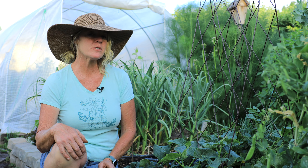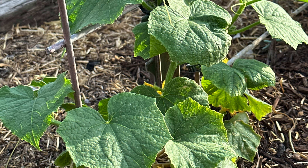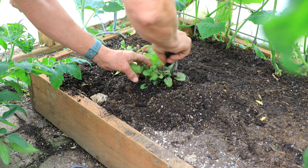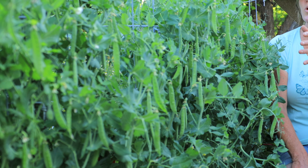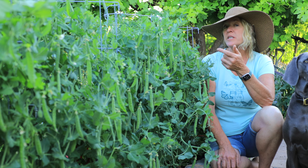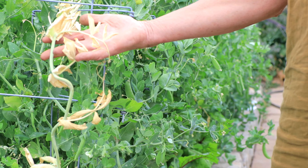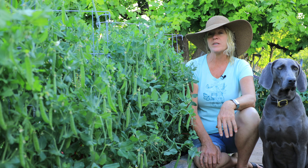Most cucumbers are climbers, and if allowed to climb they take up a lot less room. Plant them on the edge of a raised bed and you'll have room on the other side to plant other crops. I'll plant a second succession of cucumbers where my peas are now, using this pea trellis. In June these peas will peter out because we get hot here, so I'll rip them out, put them in the compost pile, and plant cucumbers on this trellis.